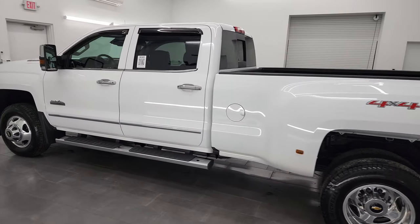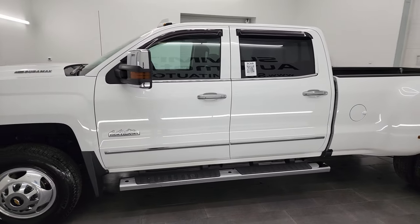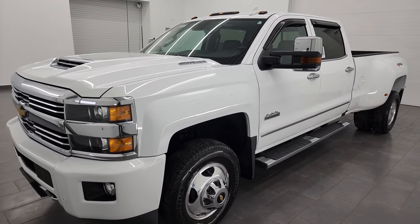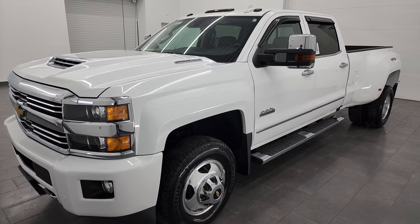This 2017 Chevy Silverado 3500 has the 6.6 liter Duramax diesel engine. It puts out 445 horsepower and it's paired up with the Allison heavy duty six-speed automatic transmission.